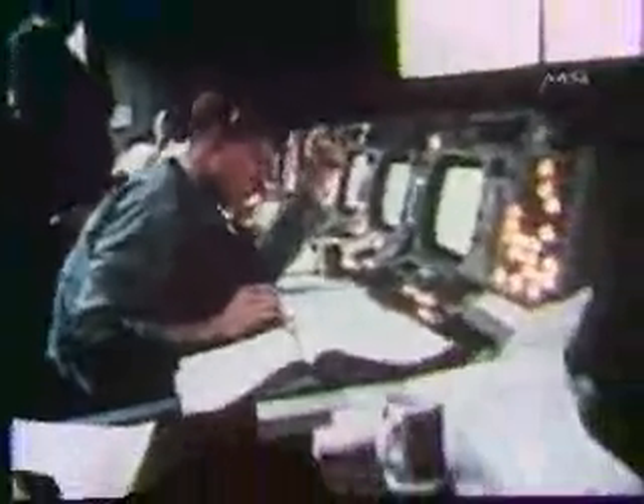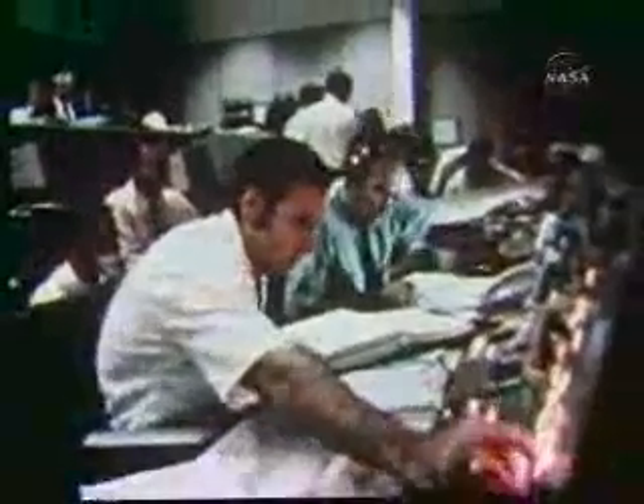Okay, Houston, we've had a problem here. Go ahead. We've had a hardware restart. I don't know what it was. Houston, we've had a problem. We've had a main B bus undervolt. Do you see an AC bus undervolt? Negative, flight. I believe the crew reported it. We've got a main B undervolt. We may have had an instrumentation problem, flight. And we had a pretty large bang associated with the caution and warning.